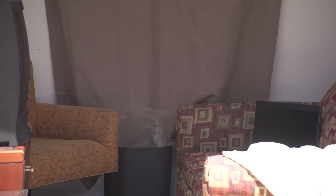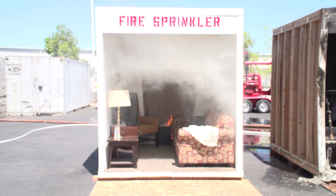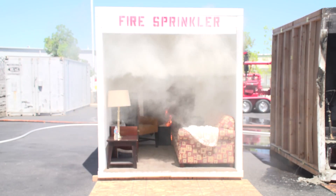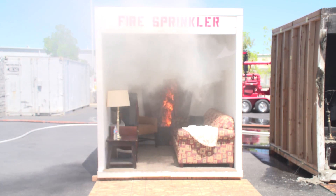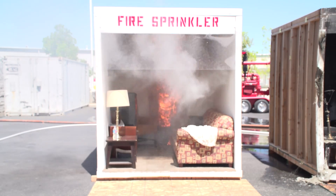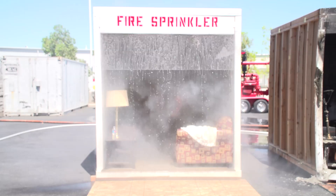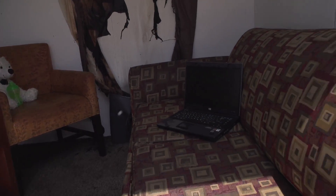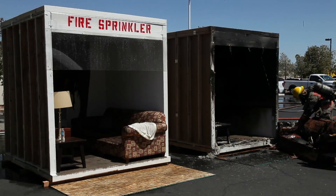Now we're going to repeat the process on the room fitted with the fire sprinkler. Ignition takes place. Shortly, the flames are visible and begin consuming the curtain. At 30 seconds, the smoke alarm sounds. Fifteen seconds later, when the temperature at the ceiling reaches 165 degrees, the sprinkler activates. Almost instantly, the flames are extinguished, and the room begins to fill with smoke and steam. The aftermath lies in stark contrast to the unsprinklered room. Even the curtain remains intact, and water damage is minimal compared to the massive amount of water delivered by the fire hose.